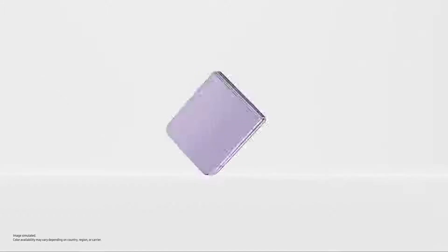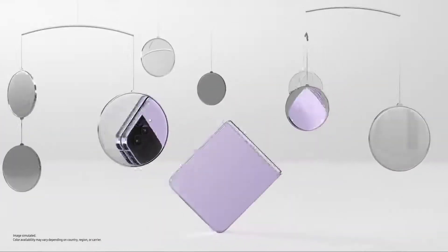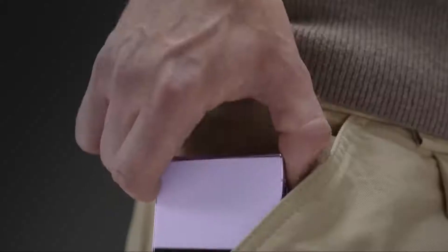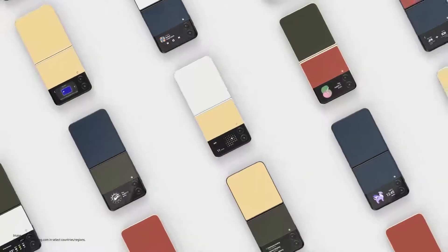Slimmer than ever, Flip's matte haze glass finish comes in four stunning colours — eye-catching from this angle, that angle, every angle. The pocket-ability. If you like it glossy, pick from 75 bespoke edition colour combinations.